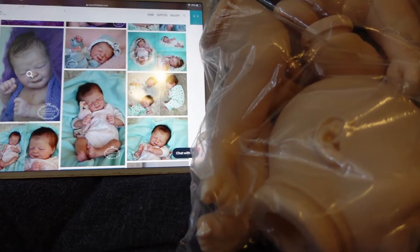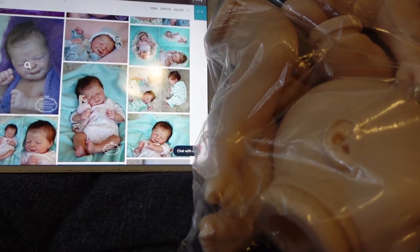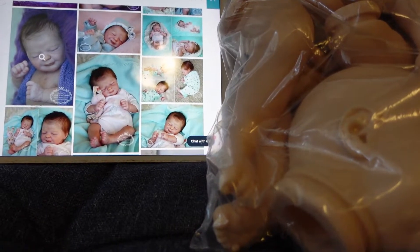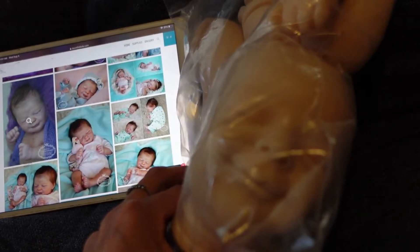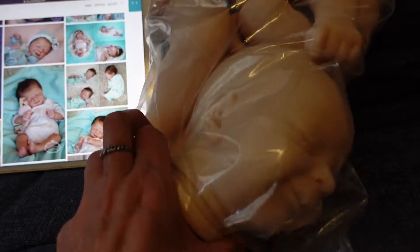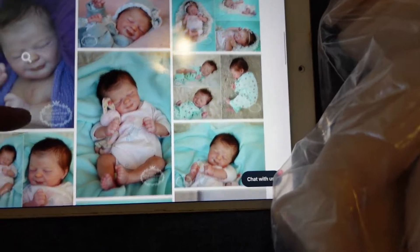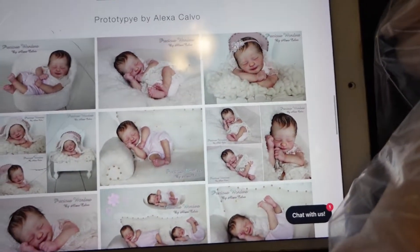The winner will need to get a hold of me on my Facebook nursery so we can chat and get it started. Kiri is one of my very favorite real born sculpts. She's just got a cute little smirky smile on her face. I think she's absolutely precious, and I am very, very excited, you guys.